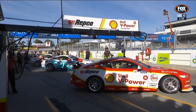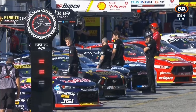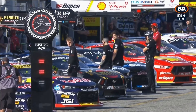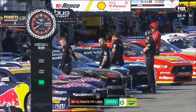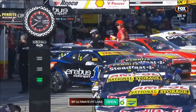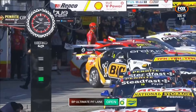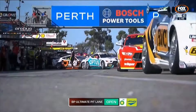Looking forward to one last hit out before we dive into qualifying and another 100-plus kilometres of action later today. Looking up towards the skies, it's the closest thing I've seen to a cloud since I got here on Wednesday. It is just another perfect day in Perth — you can never get sick of this weather, though unseasonably warm for late May.